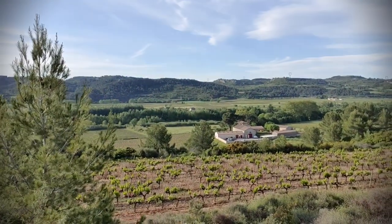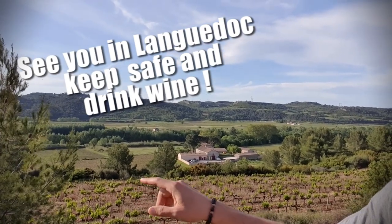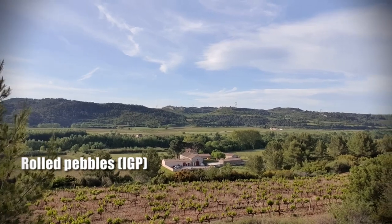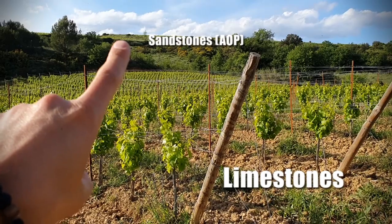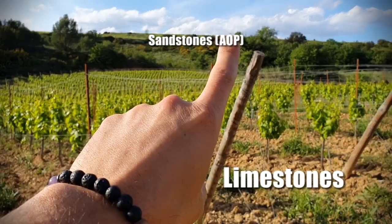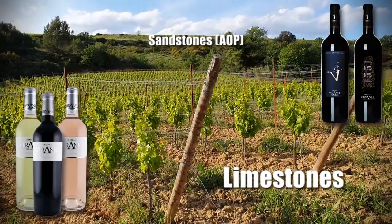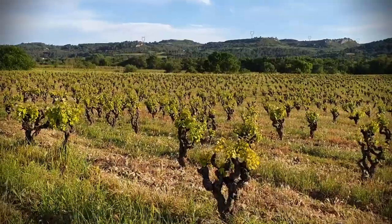We hope you enjoy the view — just over there you can see the domain. There's another part of limestone here for IGP wines, which are around the domain. Just upside here, a little schist with gray — two different plots, some Syrah and some Grenache, with which we do the signature range.